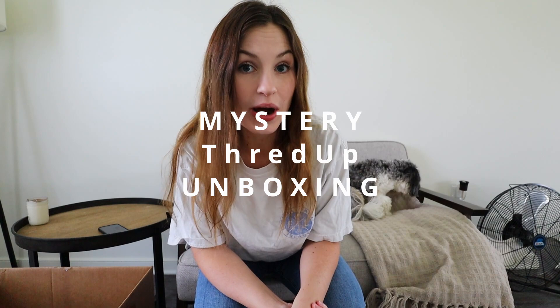Hey guys, welcome back to my channel. Today we are doing a mystery ThredUP unboxing. A few weeks ago I purchased the 200-pound mystery mixed clothing for women. I have already opened up three of these boxes, sorted through them, set aside stuff to resell, and auctioned off some things on a platform called Whatnot. I saved the last one for YouTube so it's a complete mystery.